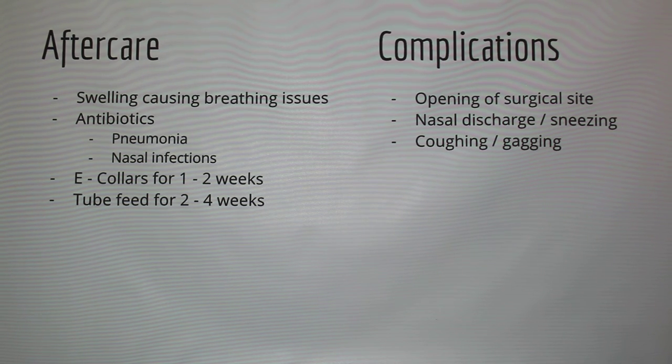What would the surgeon be certified in — internal medicine? No, it would be soft tissue surgery. There may be a board certification specifically in soft tissue surgery. It's a delicate area because you can suture too much and risk going too far into the nasal passage.